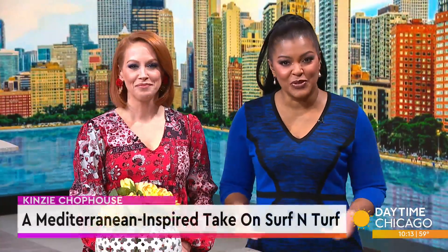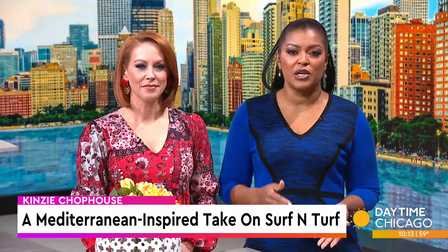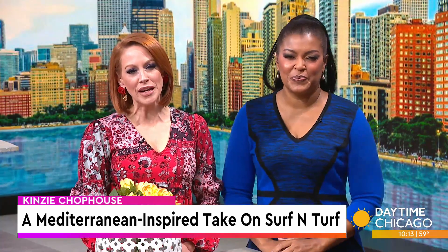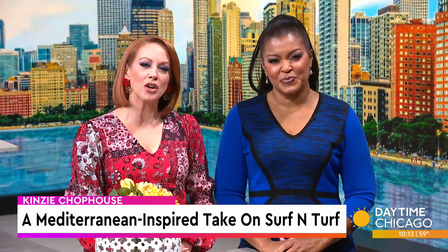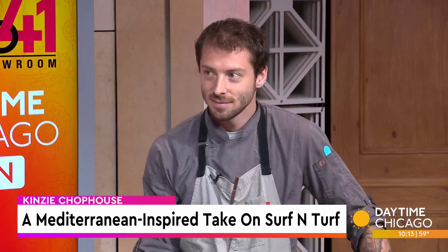Kinsey Chop House, one of the city's most beloved steakhouses, has reimagined their menu with the addition of Greek and Mediterranean flavors. Here in our Studio 41 kitchen with a look at a Mediterranean-inspired take on surf and turf is Chef de Cuisine Kevin Gershom. Thank you so much for being here.